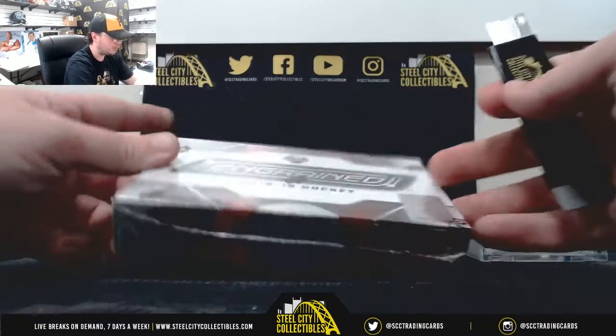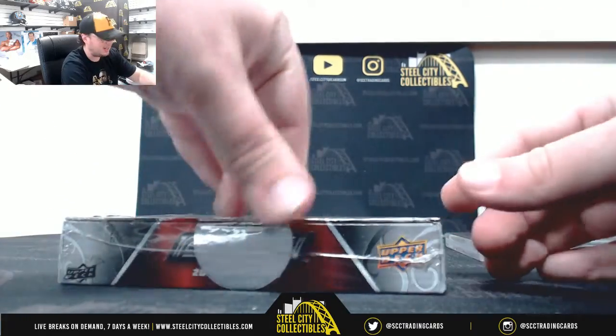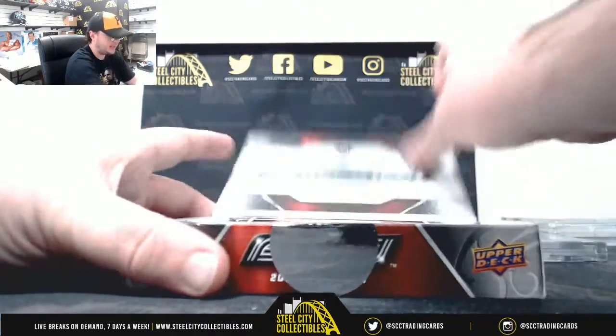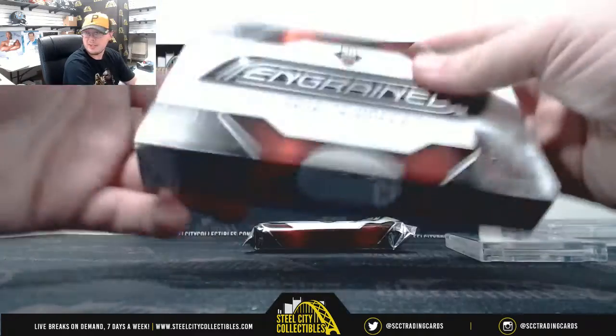After that, we're going to move on to Engrained Hockey. We've seen some nice stuff out of here too, with an Auston Matthews and Connor McDavid hit pulled this week. I think the McDavid was a really nice number to five and the Matthews was out of 15.